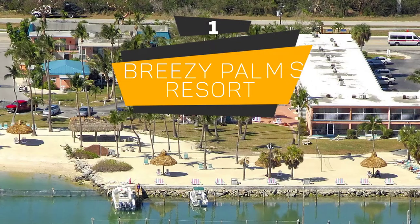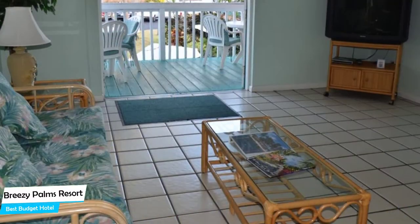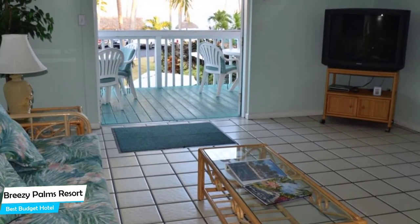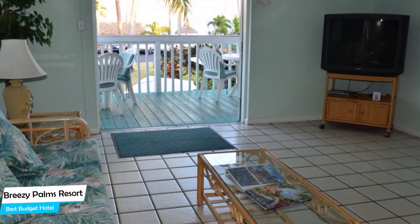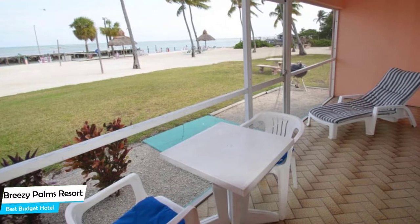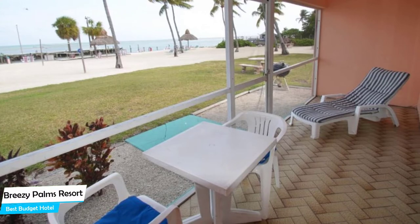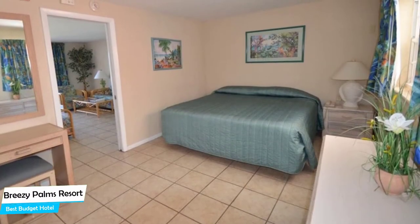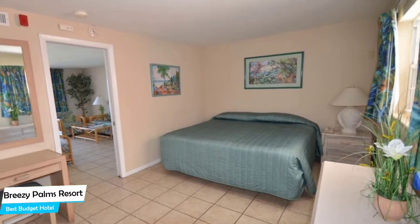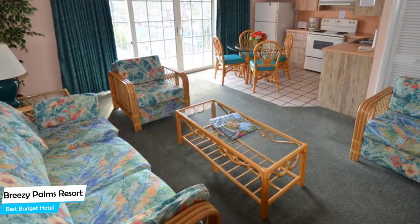Number 1: Breezy Palms Resort – Best Budget Hotel. If you're on a budget and want to spend your hard-earned money on activities in Islamorada rather than pay a large amount for a room in a hotel, then the Breezy Palms Resort would be a great choice for you. Considering its price, it offers everything you might need and has a good location. In my honest opinion, this one is probably the best value-for-money hotel in Islamorada. The Breezy Palms Resort is an Islamorada beachfront apartment with kitchen, located 3.8 kilometers from the center of Islamorada. Nearby attractions include the History of Diving Museum, Alligator Reef Lighthouse, and Lobster Trap Art Gift Shop and Gallery.